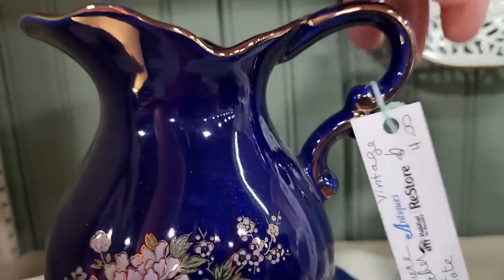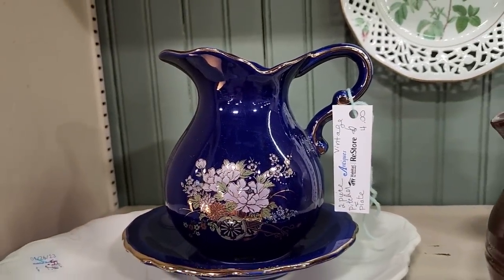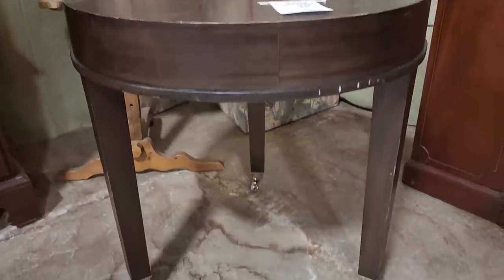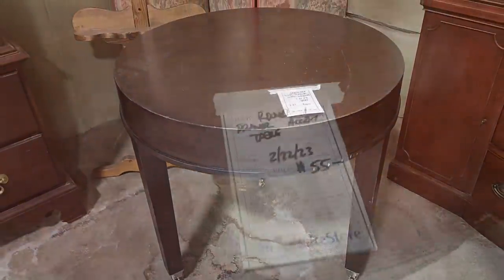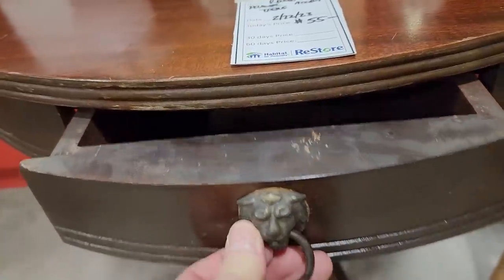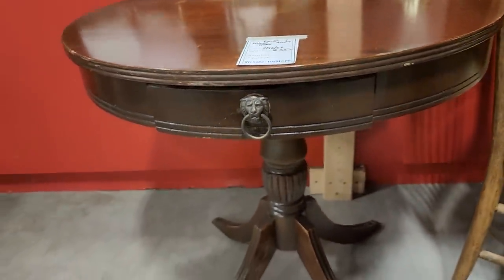This is $4 — it's a tiny little pitcher and dish. It would be a perfect toothbrush holder and a soap dish. And look at this table — they've marked it down to $40 now. I think it would be perfect as a DIY project with some chalk paint. And look at this one — I would do nothing to this. I love the lion's head decor on it. They said it's a vintage piece for $55. I think that would be perfect in an entryway.